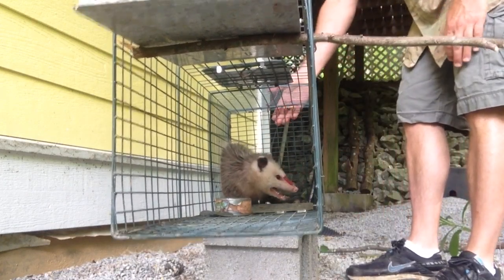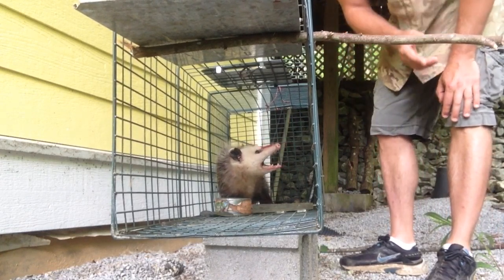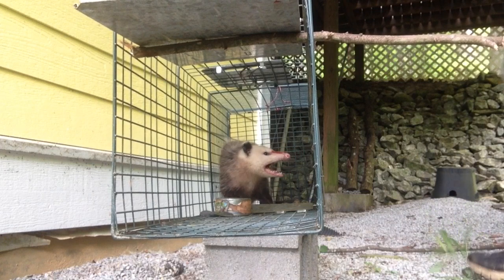Go, buddy. Go. Don't you bite at me. Come on. You see his mouth? It's like an alligator.